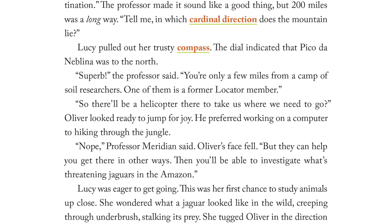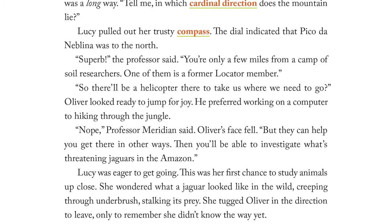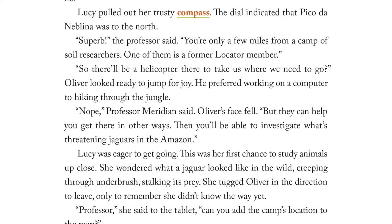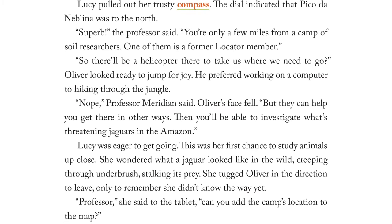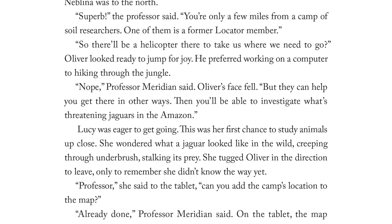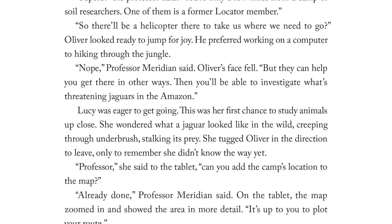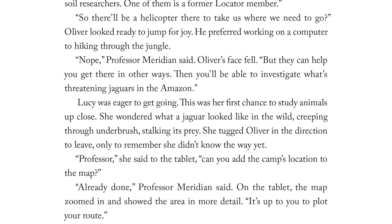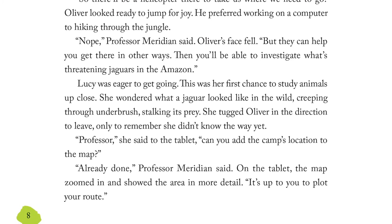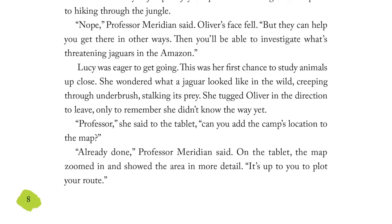He preferred working on a computer to hiking through the jungle. "Nope," Professor Meridian said. Oliver's face fell. "But they can help you get there in other ways. Then you'll be able to investigate what's threatening jaguars in the Amazon." Lucy was eager to get going. This was her first chance to study animals up close. She wondered what a jaguar looked like in the wild, creeping through underbrush, stalking its prey. She tugged Oliver in the direction to leave, only to remember she didn't know the way yet. "Professor," she said to the tablet, "can you add the camp's location to the map?" "Already done," Professor Meridian said. On the tablet, the map zoomed in and showed the area in more detail. "It's up to you to plot your route."